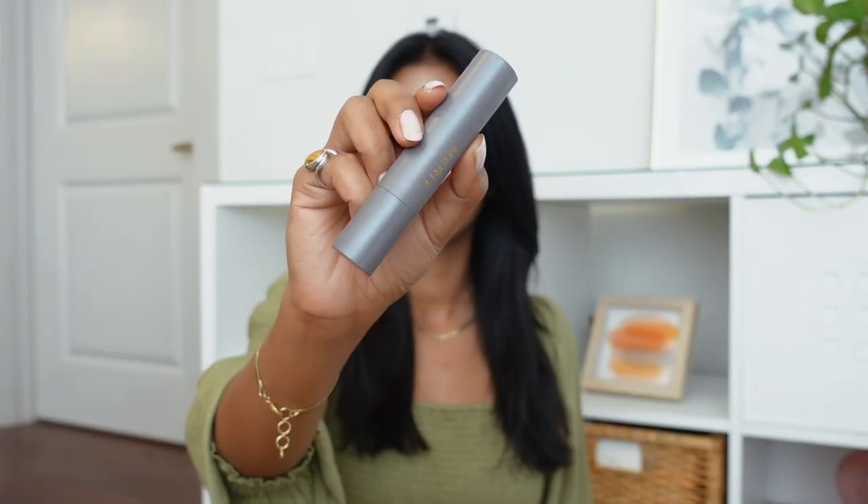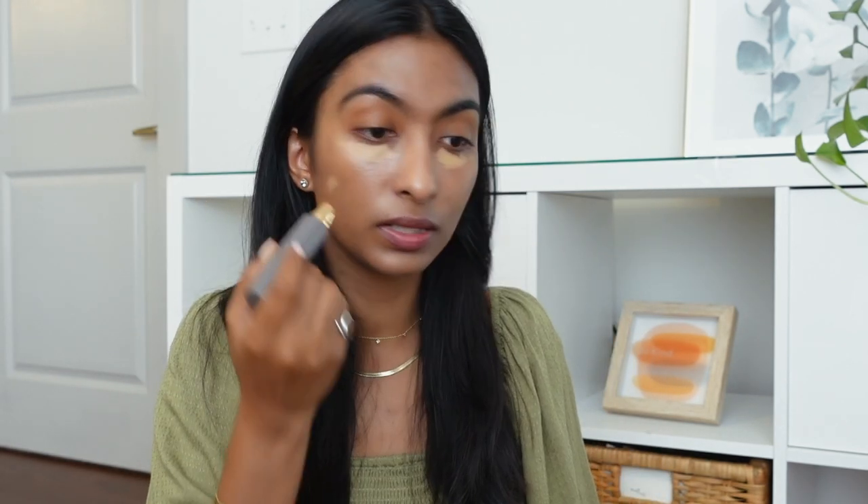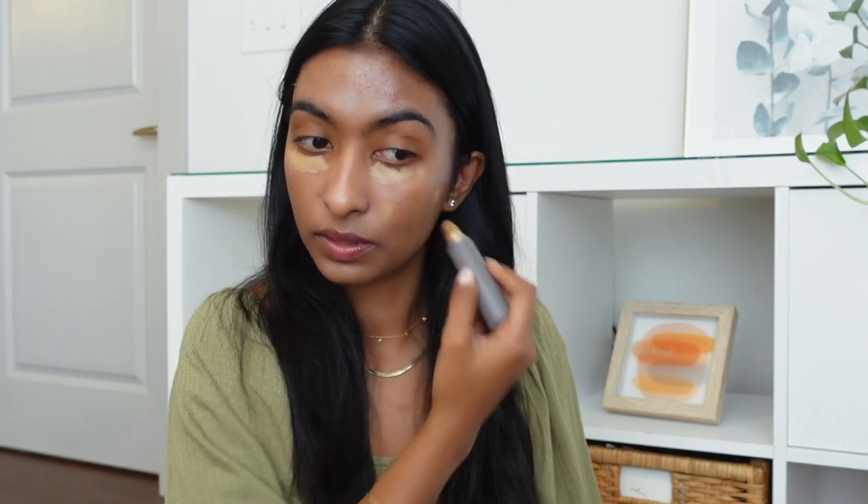For concealer today I'll be using a stick concealer in the shade Khaki — super creamy, comes in stick form. You just need a little bit, especially towards the inner corner where I have darkness and any zits to cover. You can also use this as foundation or contour by getting a darker shade — the formula is amazing and it blends really nicely.